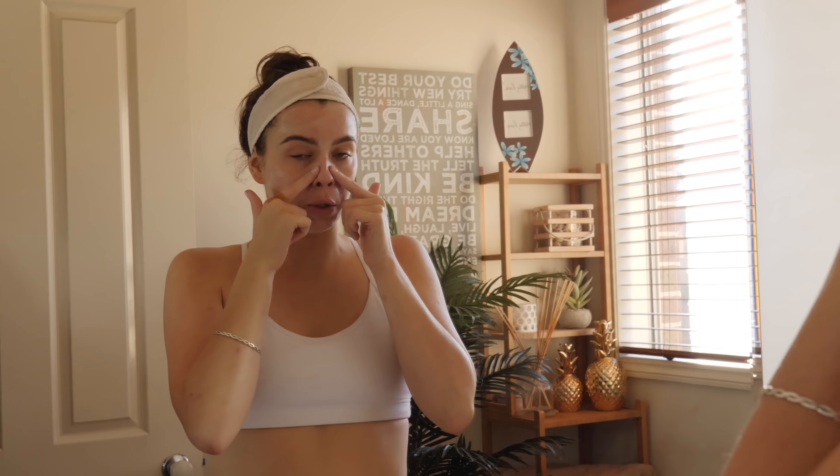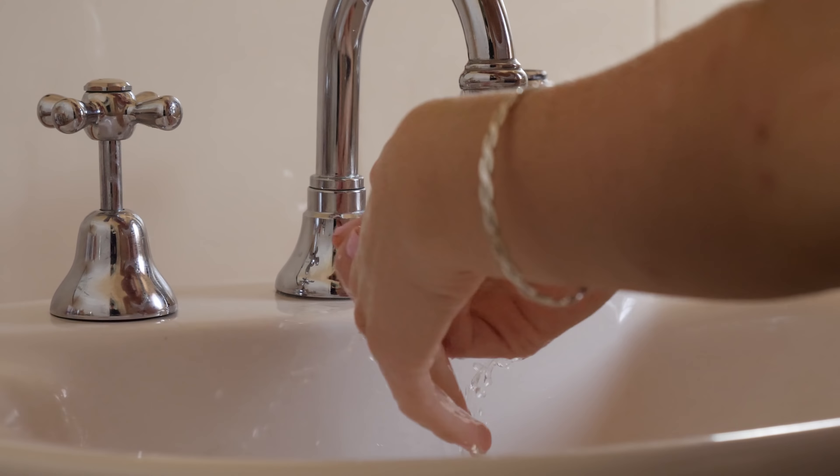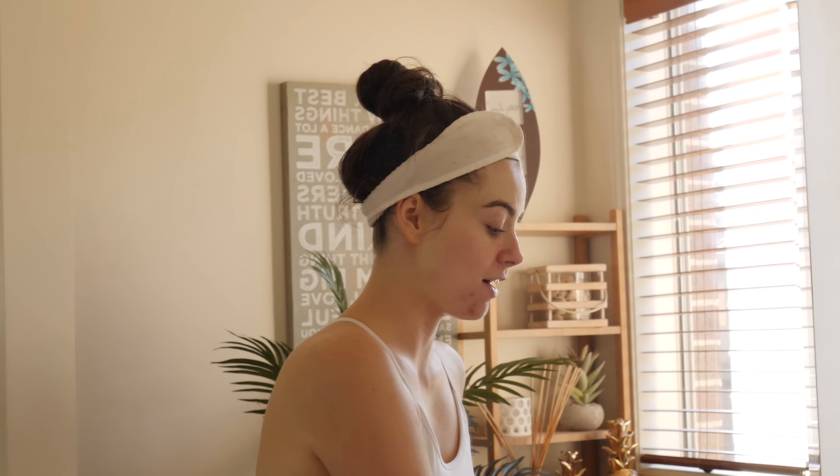Next I'm going to use my Skinstitute Glycolic Scrub. This is something that I would only do once or twice a week depending on how much my skin needs it. My hands are still a little bit damp and so is my face, so I'm not going to wet it any further because I don't really want to dilute the product. This really has a little bit of a burn to it.